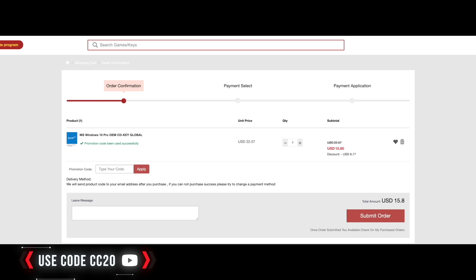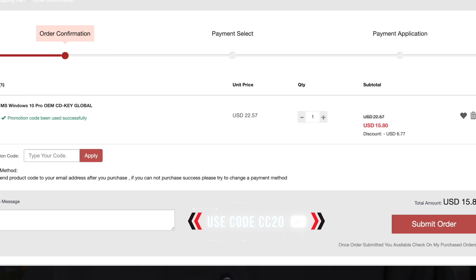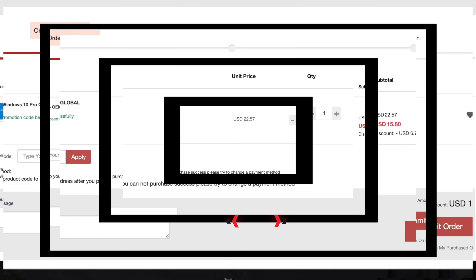Today's video sponsor is vip-cdkdeals.com. Very simple process — you can get a Windows 10 Pro CD key. Remember to use code CC20 for a nice discount.